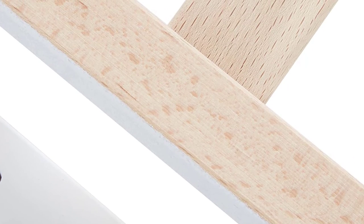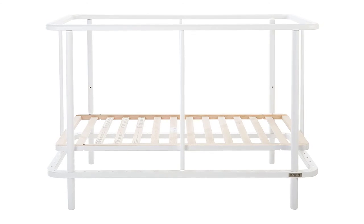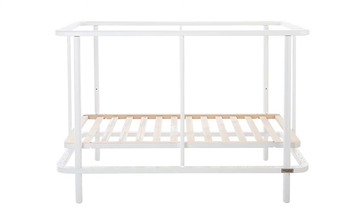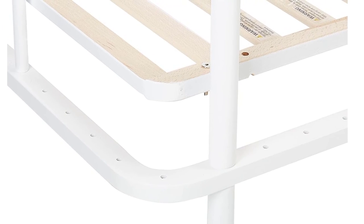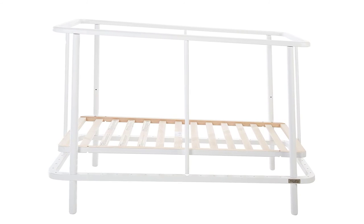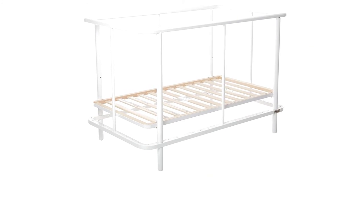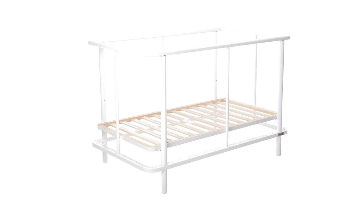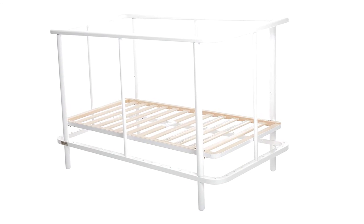Bloom's Alma mini crib is among the best cribs because it actually folds up and stores away when you're done with it. The fold also makes it easy to park next to your own bed like a bassinet when you bring your newborn home, and to roll over to the nursery when you're ready — yes, it has wheels. If you've got a small nursery this will tuck in nicely, though note you'll need to buy Bloom's Alma mattress to fit it for an extra $100, as a regulation-size crib mattress will be too big. These cribs come in gray, natural, green, brown, or white.